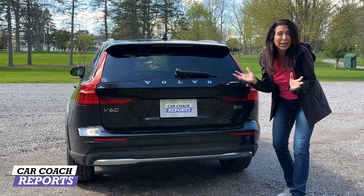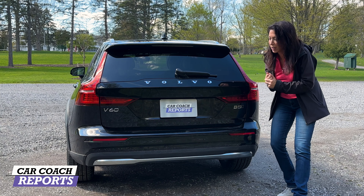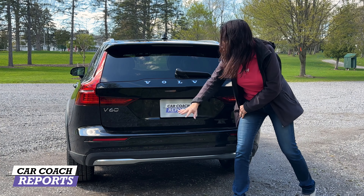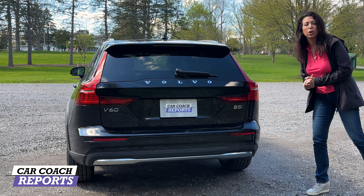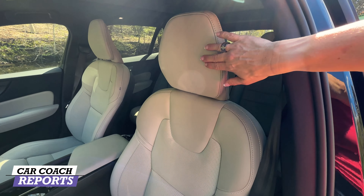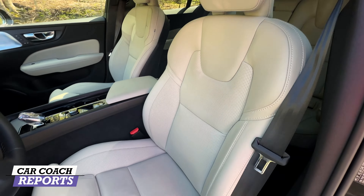We did take this off-road a little bit, so it is a little dirty — I apologize, but it was just too much fun to show how capable it is. We'll talk more about that during the drive impression. Overall, it's a nice, clean, and very Volvo rear end.